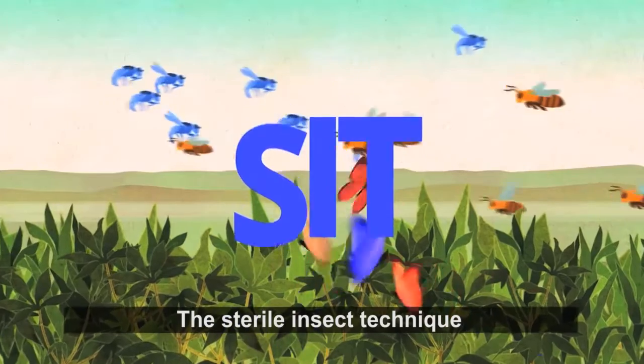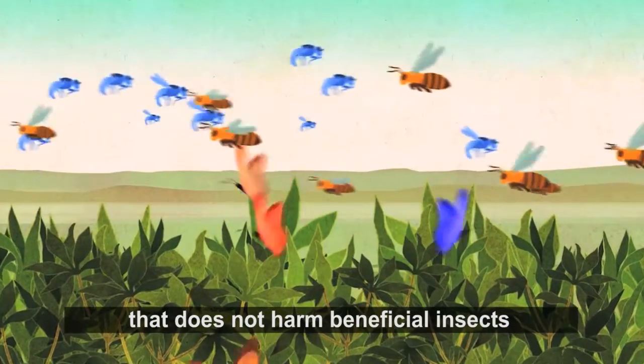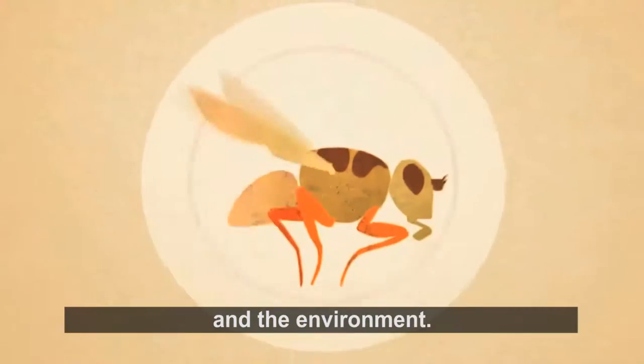The sterile insect technique is a type of birth control for insect pests that does not harm beneficial insects and the environment.